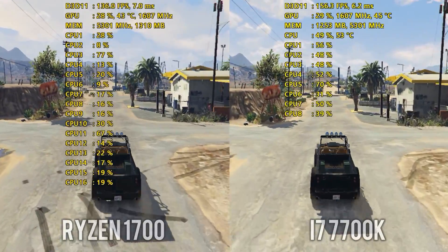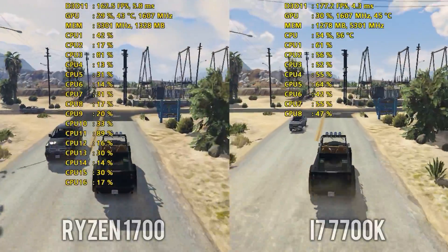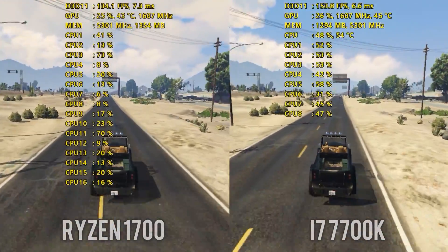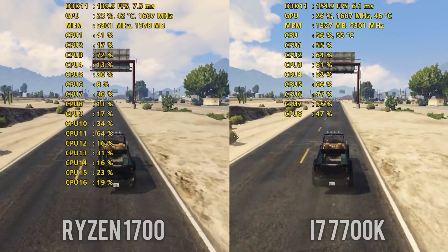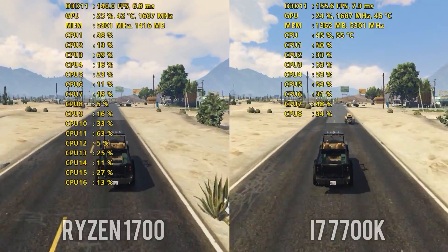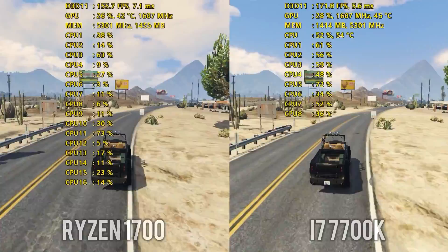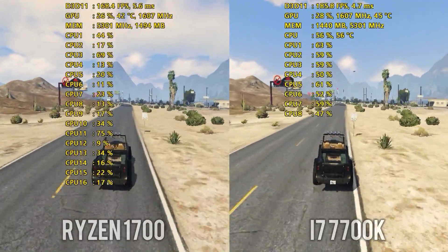Alright guys, today's video is meant to serve as a follow-up to yesterday's reviews as well as the raw performance video where I showed 1080p ultra settings on the Ryzen 1700 up against the 7700K. There's been a lot of controversy and people questioning reviewers' testing methodologies, motherboard BIOS, RAM speeds — all of this stuff. There seems to be a lot of inconsistency between several reviewers.